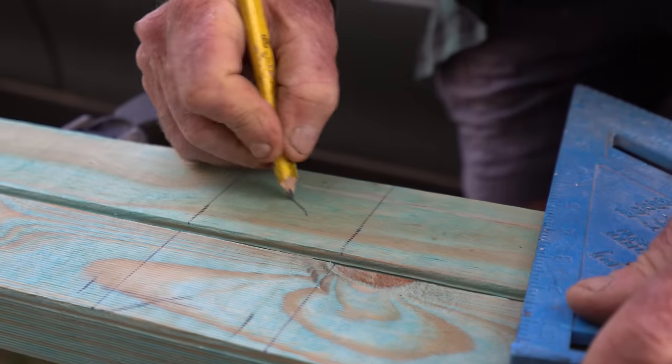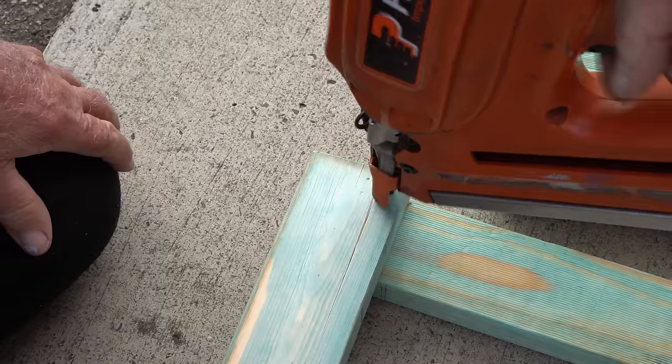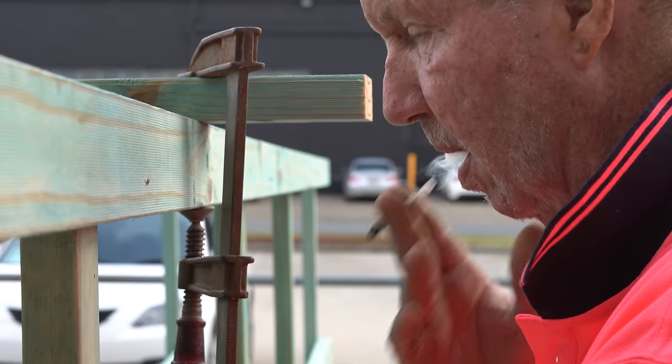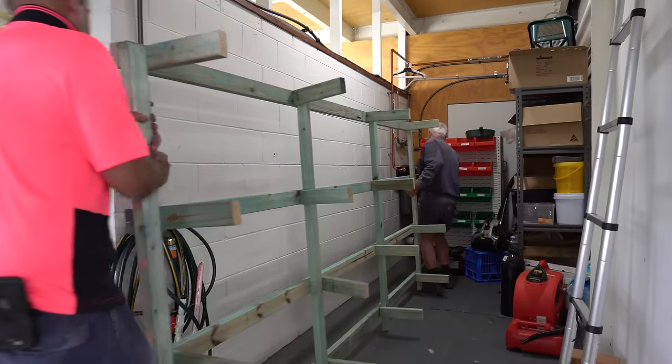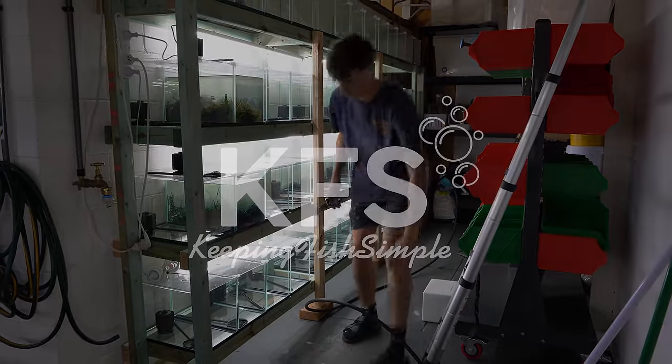Today we are setting up a brand new rack of tanks out the back of my retail fish store. When I first set the shop up I didn't really have any use for this wall and decided that this area would be best used for some storage, but over time I realized the potential that the space had.